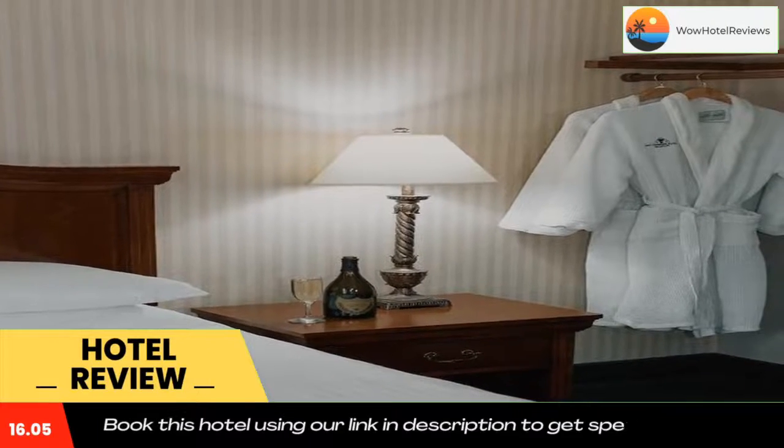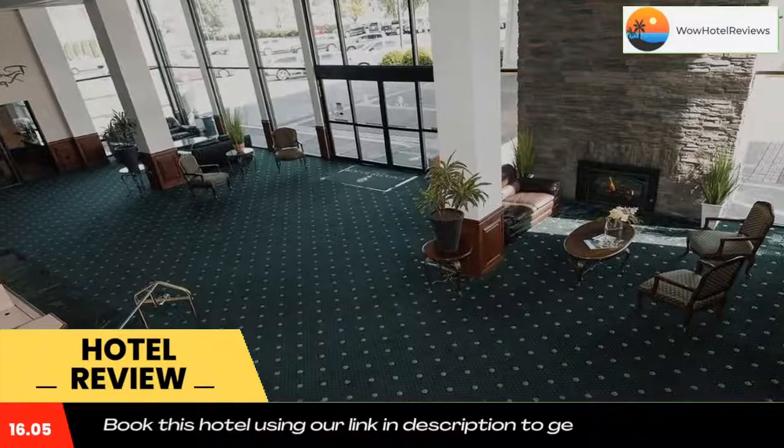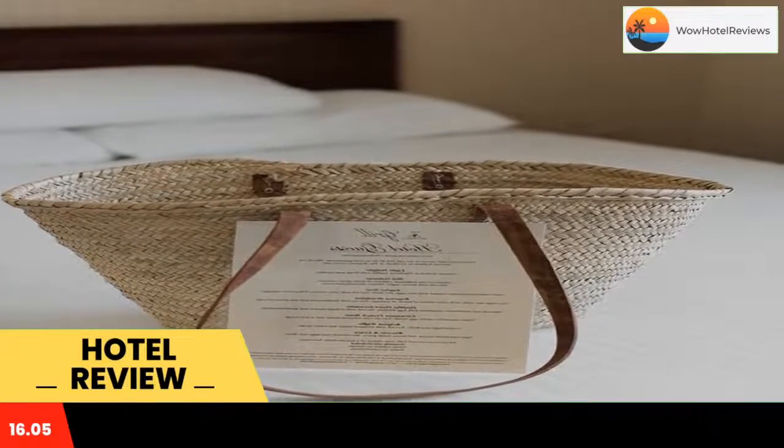Rogue Regency Inn and Suites has an indoor pool and hot tub, a fitness center, and a business center. Massages provided by Healing Gardens massage therapists are available. The hotel also has its own hair and nail salon.